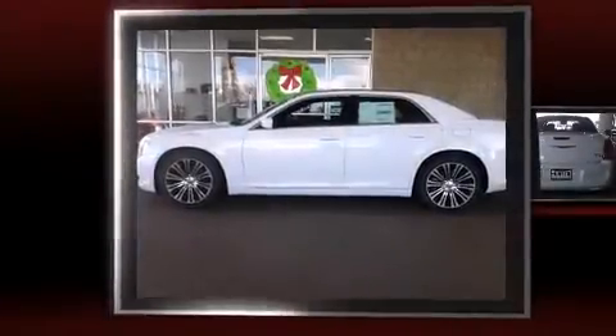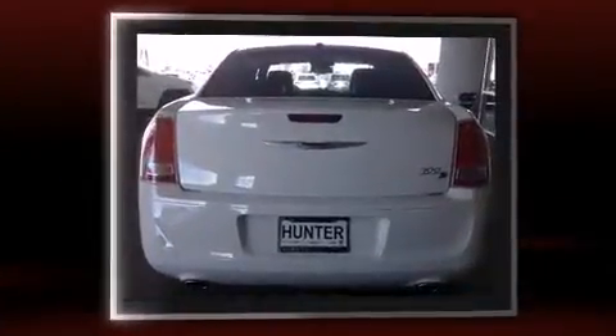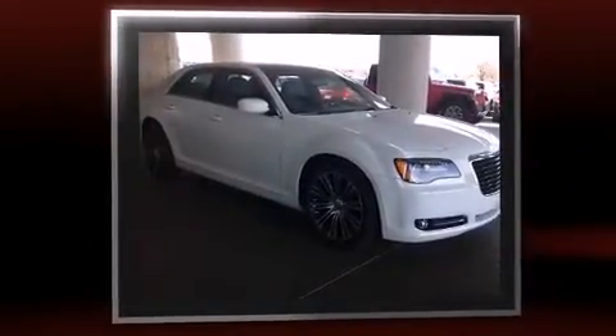Discerning drivers will appreciate the 2014 Chrysler 300. This four-door, five-passenger sedan leads among competitors in its segment. It features an automatic transmission, rear-wheel drive, and a refined six-cylinder engine.